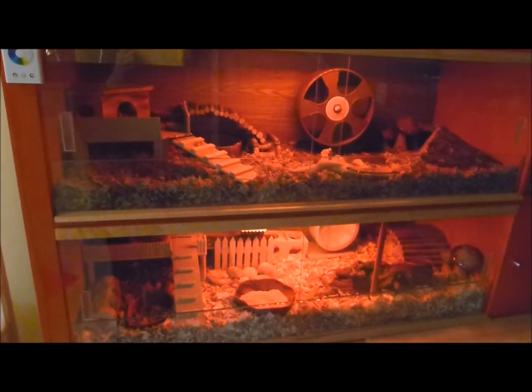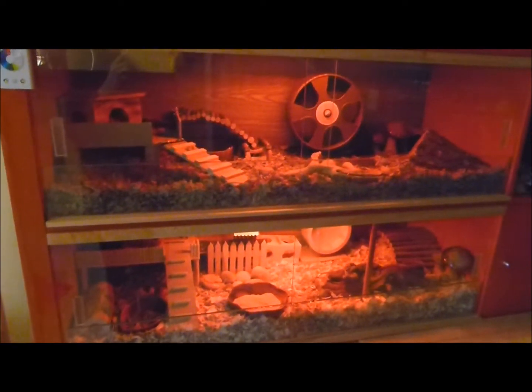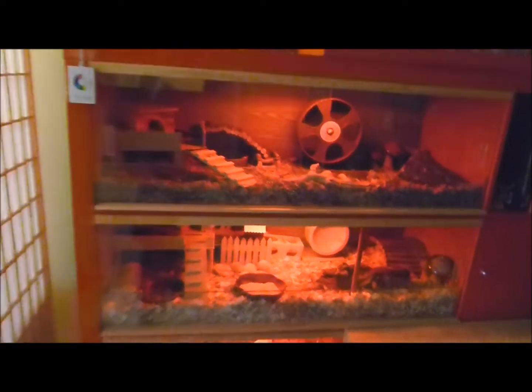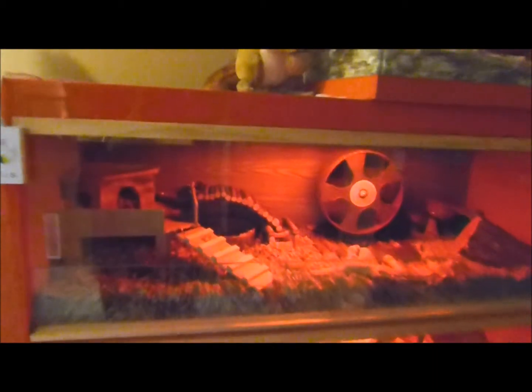It uses just under 4 watts of electricity, so it's very efficient, and I pretty much keep it on at all times. It looks very beautiful in red, especially at night, and you can see everyone very well. So, that's it!